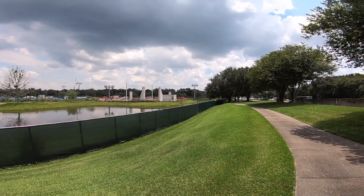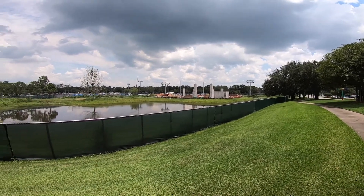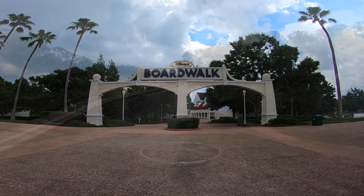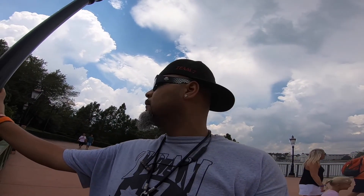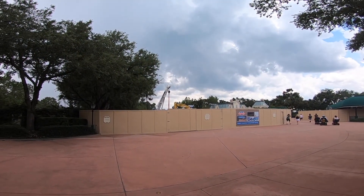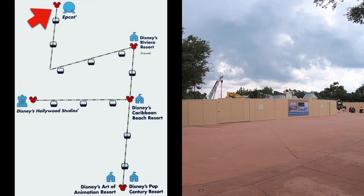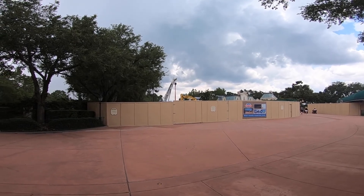This station is not nearly as far along as Hollywood Studios. Here's the Epcot station — I thought it would be a lot further along, considering they put all these walls up a long time ago. They don't even have a topper on it or anything.